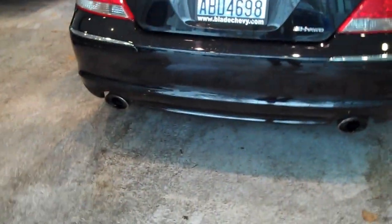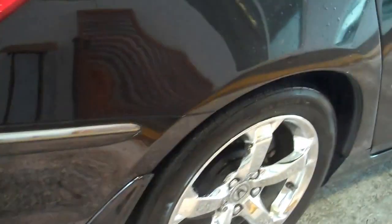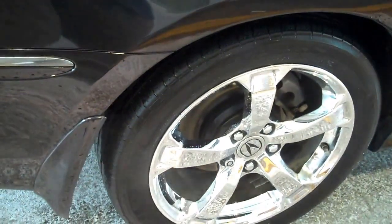Dual exhaust — a great look, and it actually helps with the torque in the car. The best way to increase your power and torque is a dual exhaust and a better air intake, which this car has.